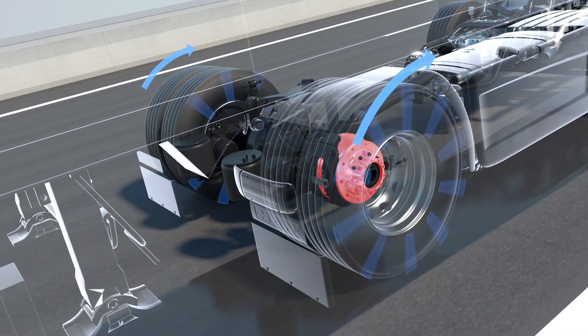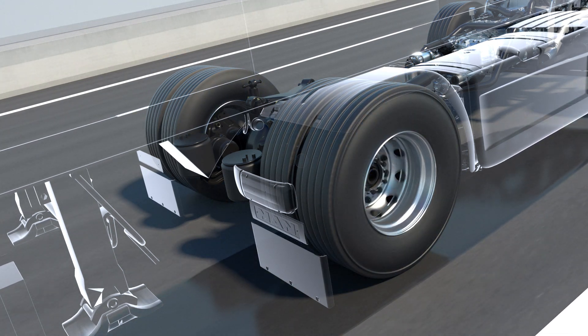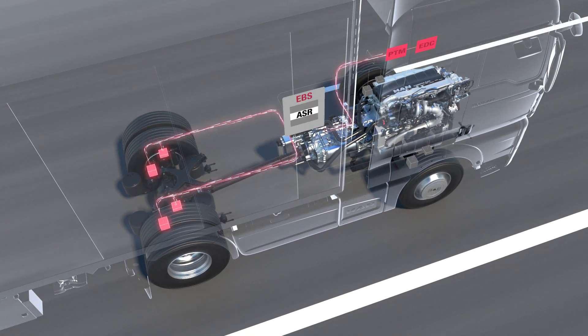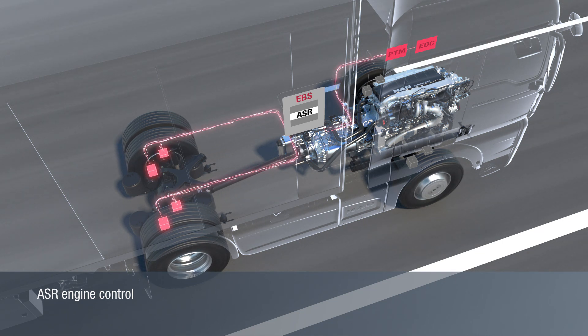For the ASR brake control, the control unit uses the same wheel speed sensors as for the ABS. The ASR engine control and the ASR brake control are combined together in the EBS.